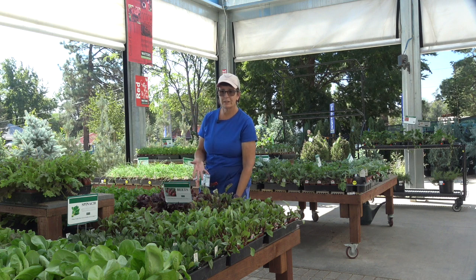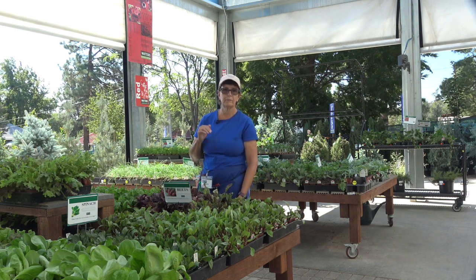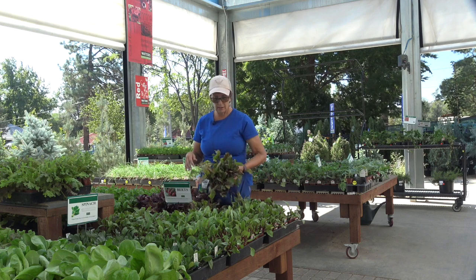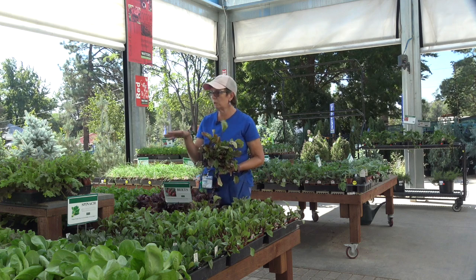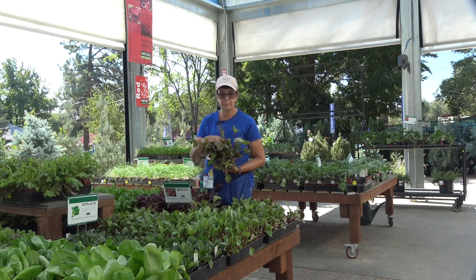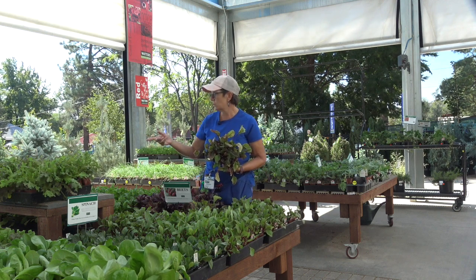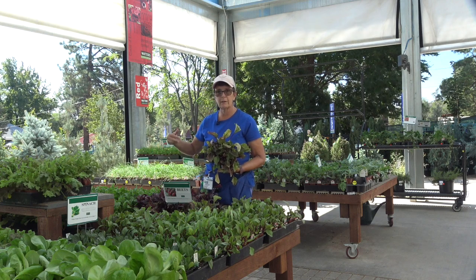Hi, my name is Michelle. I want to tell you a little bit about my winter vegetables that are here at Waters Garden Center. I have a full load of lettuces, beautiful beets, spinach. I have Swiss chard, arugula, and onions.